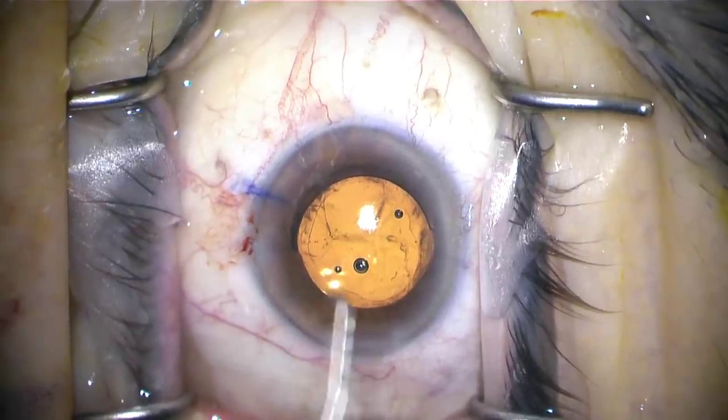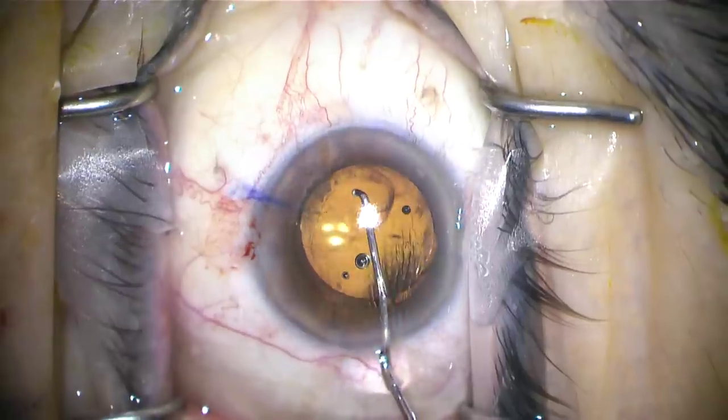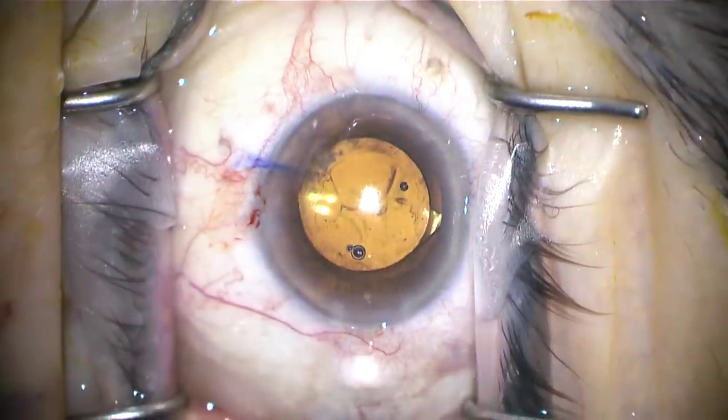The key take-home message is this is a ruptured capsule from invert-and-poke with the phaco probe, because it couldn't separate the two nuclear halves to pull them out of the capsule bag. And now with this lens in there, the question is: will it be stable?